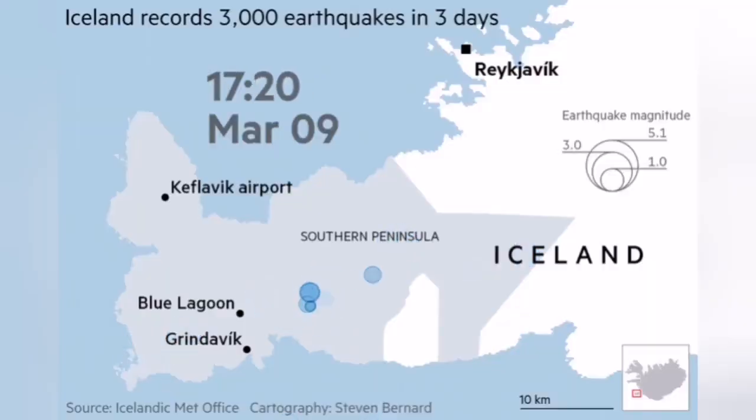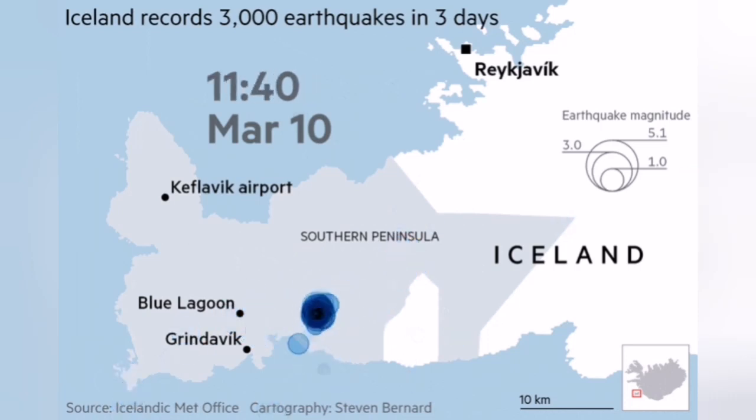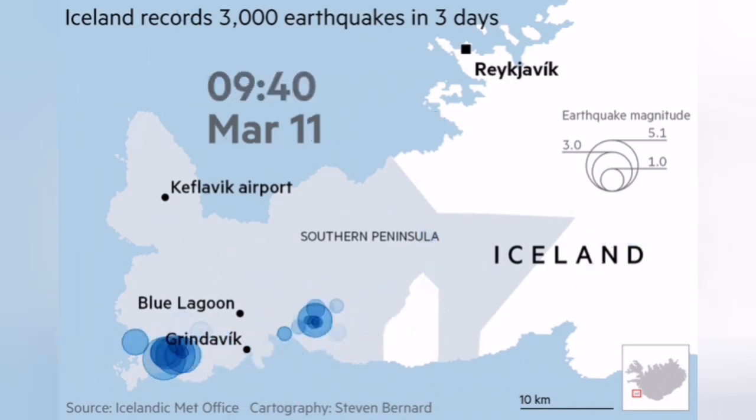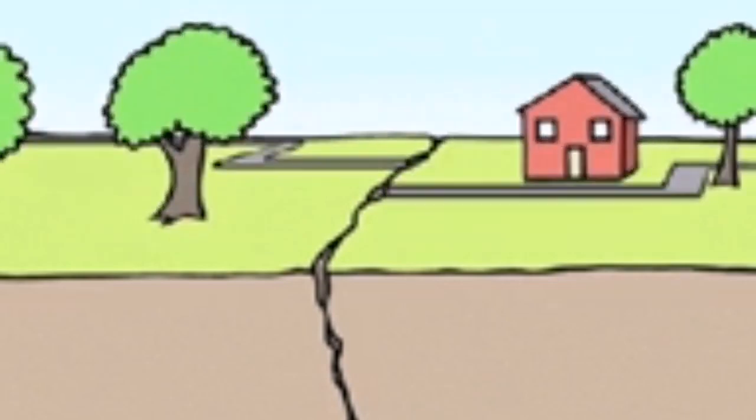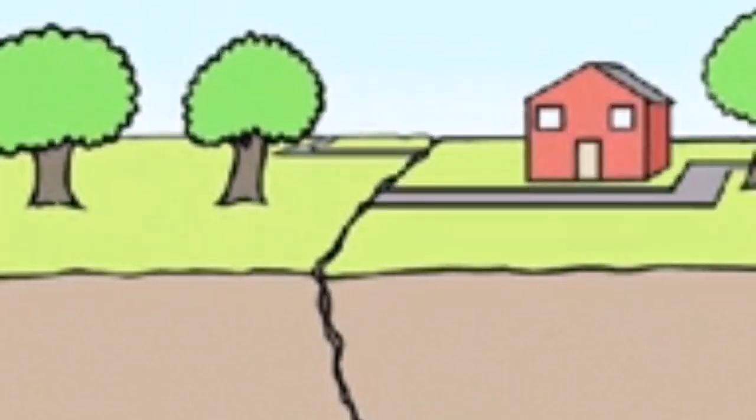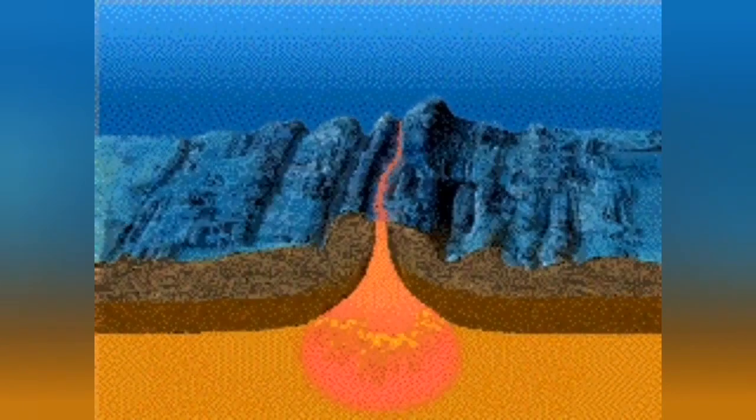We've had earthquakes over the last several months in the peninsula where the volcano is active. This is where the land cracks, where the land is extending from left to right and from north to south. That relieves the pressure on the mantle of the Earth, and when the pressure is removed, the mantle material, which is already hot, can actually melt.